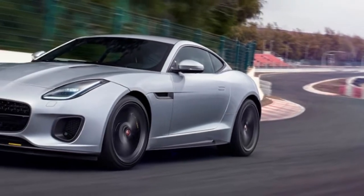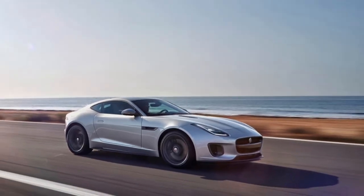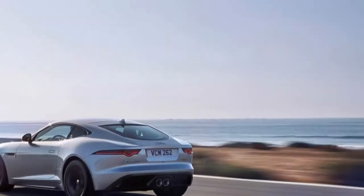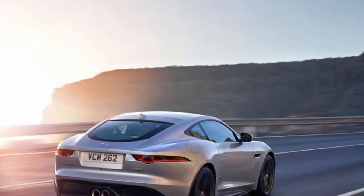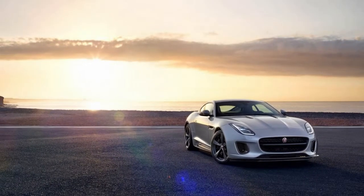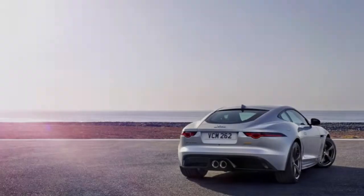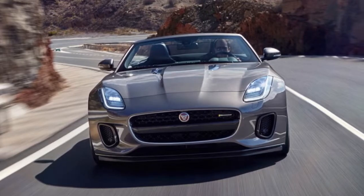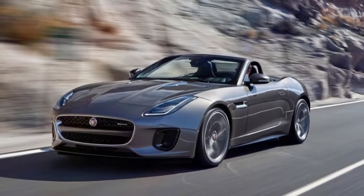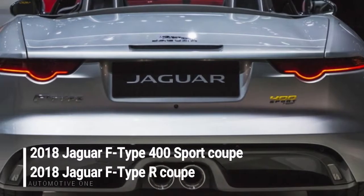The F-Type goes four-cylinder. Jaguar tuned its Ingenium Turbo 2.0L inline-four to make 296 horsepower at 5,500 rpm and 295 lb-ft of torque at 1,500 rpm. That is 56 horses and 44 lb-ft more than what this four-cylinder produces in the XE and XF vehicles, with peak torque arriving 250 rpm sooner. The four-cylinder F-Type runs to 60 mph in 5.4 seconds, Jaguar claims — a tenth quicker than the manual six-cylinder car.